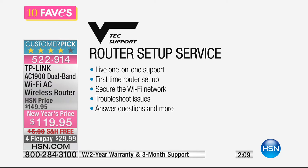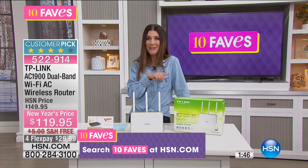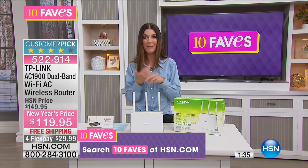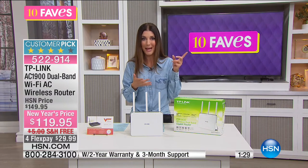Everything you need to get support, including a setup service — live, one-on-one support for first-time router setup. You can secure your Wi-Fi network, troubleshoot issues, and get your questions answered. Maybe this is the year you're getting that new computer or the kids are getting more devices. I was just at my sister's house over the weekend — they were on their iPads, my nephew was gaming online, we were streaming Netflix, and my sister and I were both on our phones with a computer open. Not all of us could access the internet.